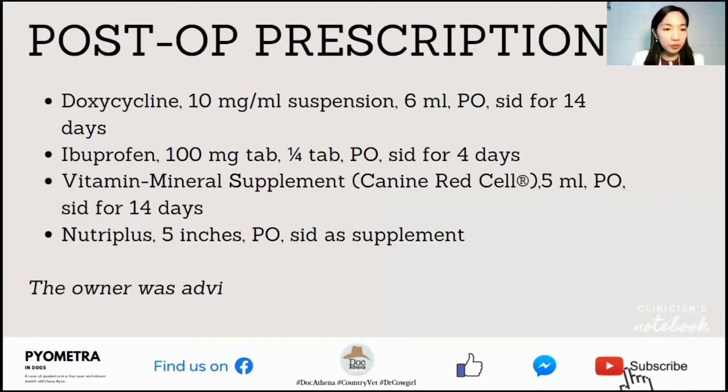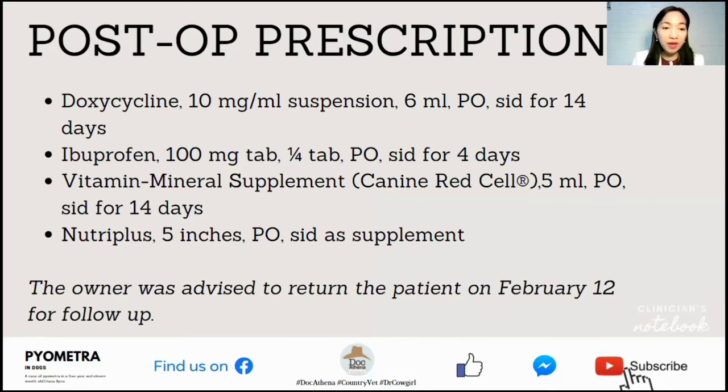For post-operative prescription, doxycycline, ibuprofen, a vitamin-mineral supplement or canine-wide cell, and Nutriplus were prescribed. The owner was advised to return the patient on February 12th for follow-up.